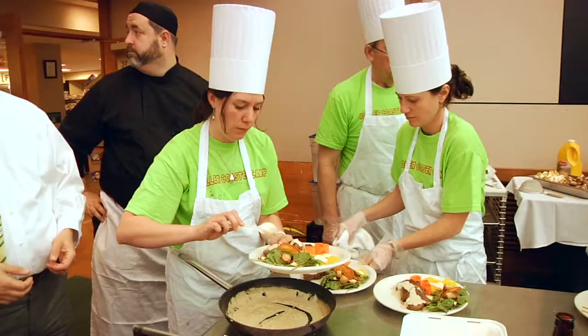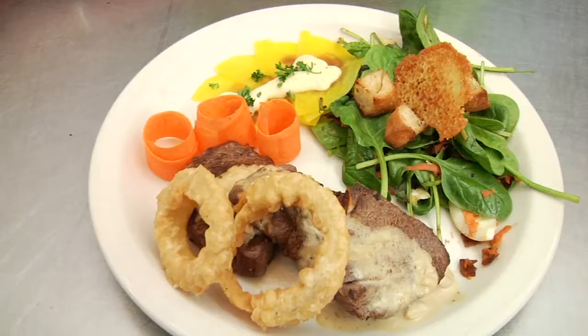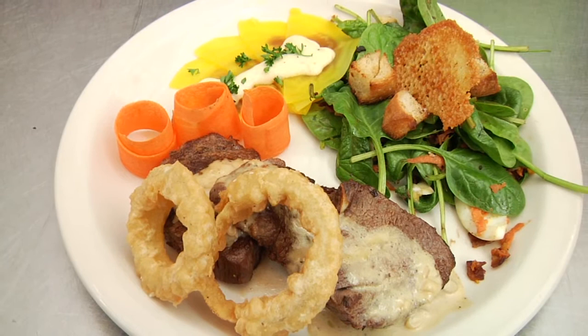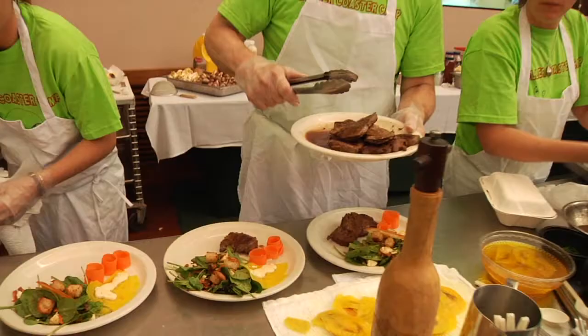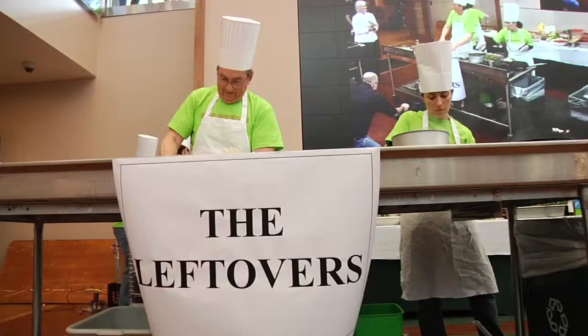Today we made a spice rub beef tenderloin served with a beer battered onion ring. It's Lake Placid pale ale in the batter and we had a ramp and Dijon cream sauce on top of the beef. For our side dishes we had a spinach salad with eggs, bacon, and a maple balsamic vinaigrette. We made ramp flavored croutons and Vermont cheddar crisp to go on top of it, and then we made a thin sliced golden beet dish with a nettle goat cheese drizzle on top.